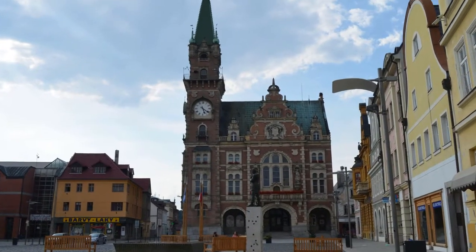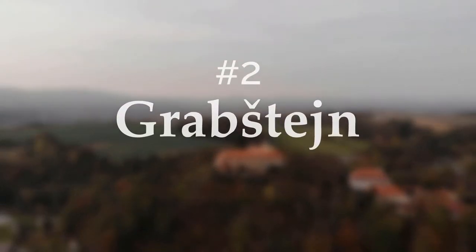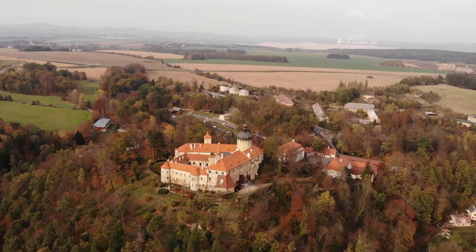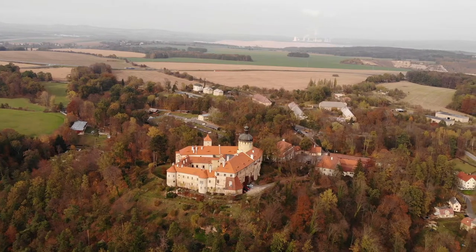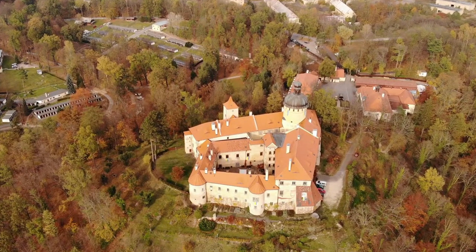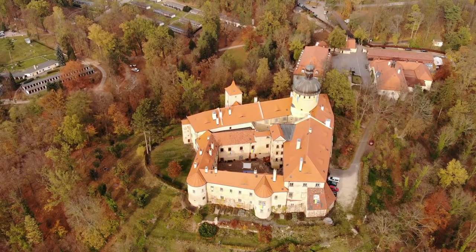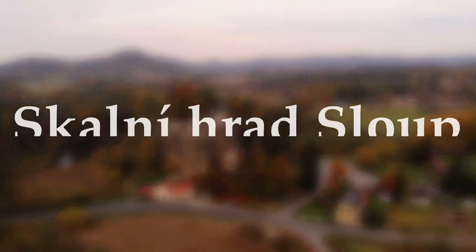Do not forget to visit the downtown of Frýdlant. Number two: Grabštejn. Grabštejn Castle was probably built around the mid 13th century. It was said that Grabštejn Castle is a phoenix that rose from the ashes, because after 1945 the castle was used by the army and it gradually almost became a ruin. After 1989, rescue work commenced.